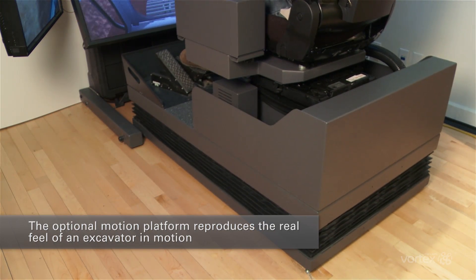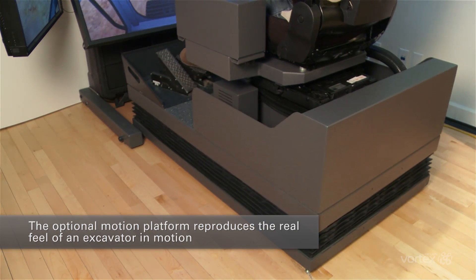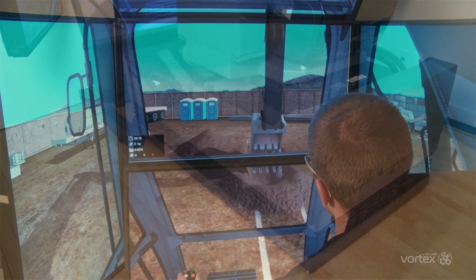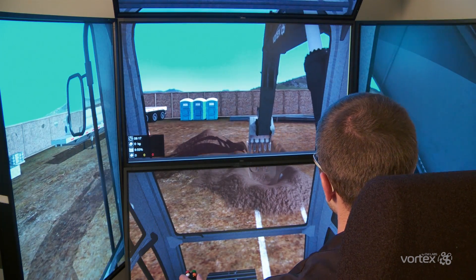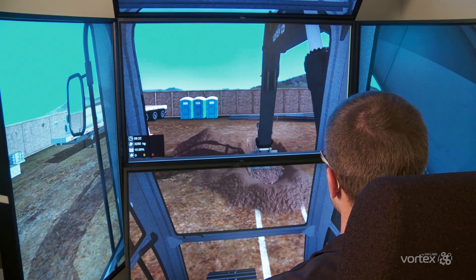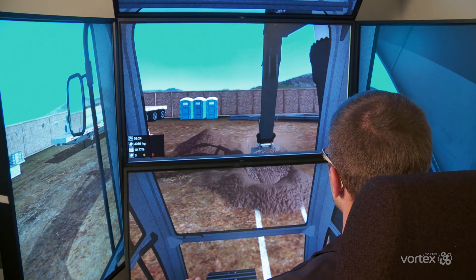The Vortex Simulator's optional motion platform reproduces the real feel of an excavator in motion, including traveling over uneven ground and lifting of the machine. Every detail of the excavator training module has been developed to provide the most realistic simulation-based training available on the market today.